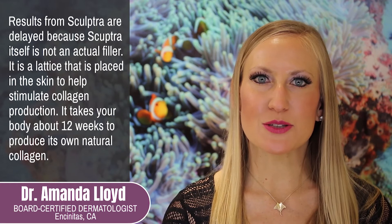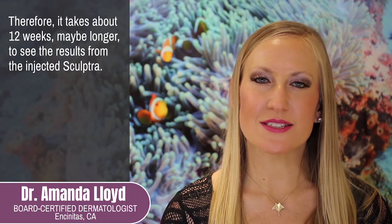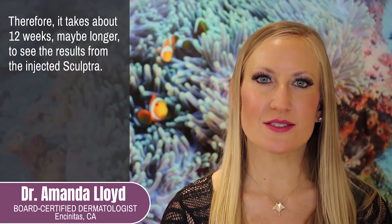Results from Sculptra are delayed because Sculptra itself is not an actual filler. It is a lattice that is placed in the skin to help stimulate collagen production. It takes your body about 12 weeks to produce its own natural collagen. Therefore, it takes about 12 weeks, maybe longer, to see the results from the injected Sculptra.